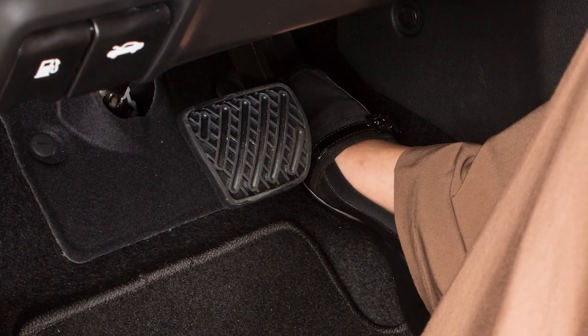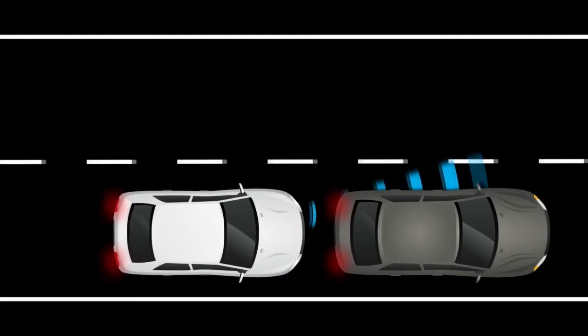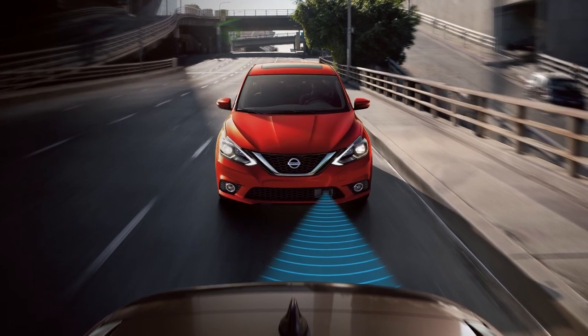If the driver does not take action, the Automatic Emergency Braking system issues a second visual and audible warning and also applies partial braking. If the risk of a collision with the vehicle ahead becomes imminent, the system applies harder braking automatically.